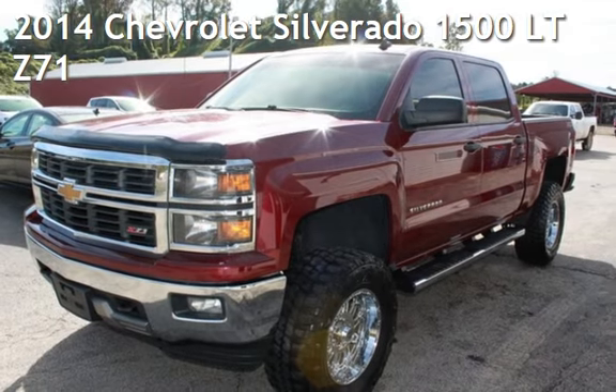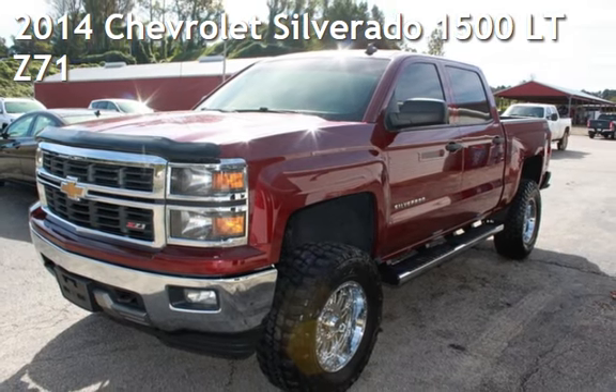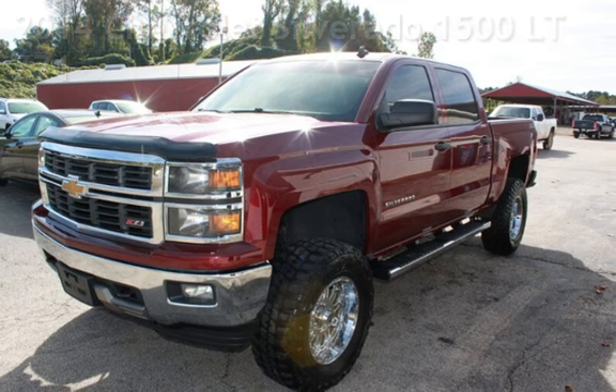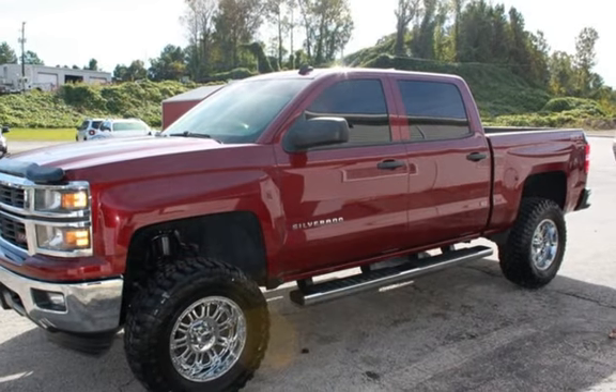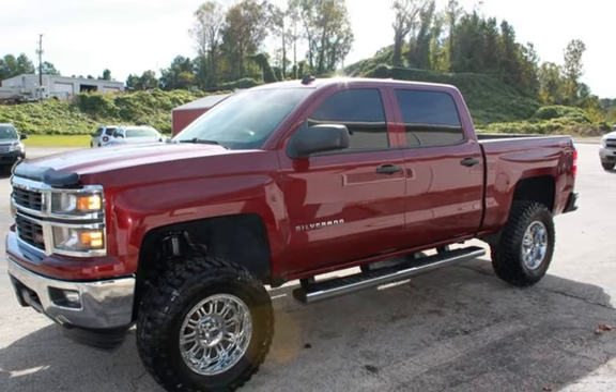Presenting a pre-owned 2014 Chevrolet Silverado 1500 LT. This four-door truck has a six-cylinder, 4.3-liter V6 engine, with rear-wheel drive, and an automatic transmission.